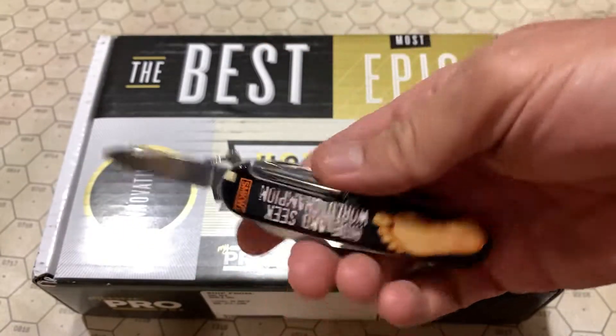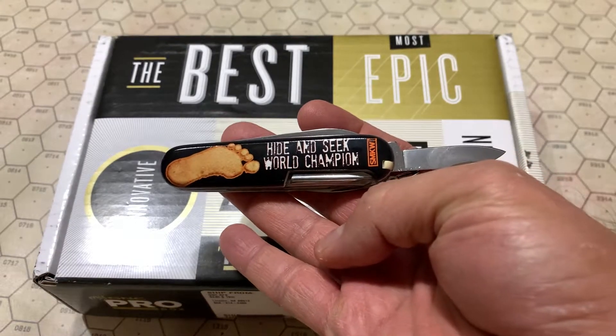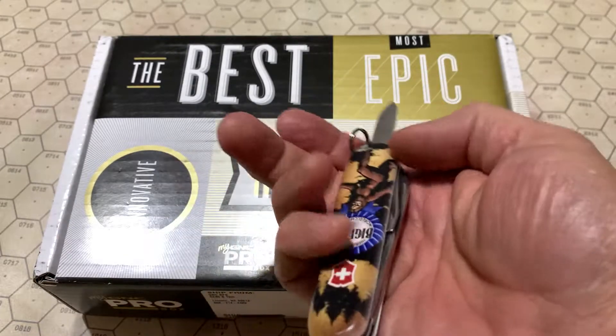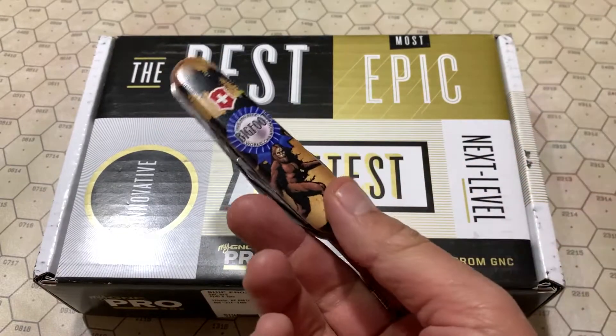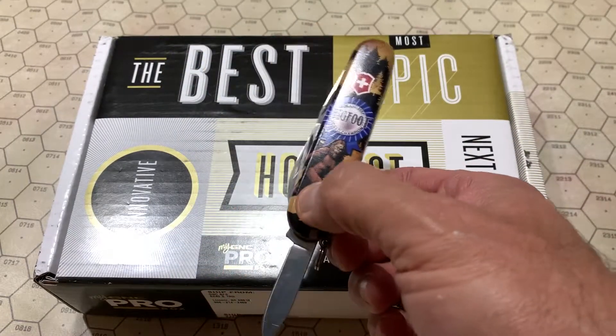Today's blade — we use the pen blade. It's got this big foot special edition.